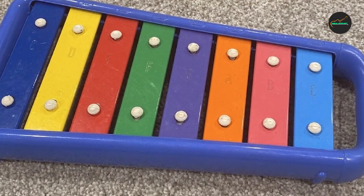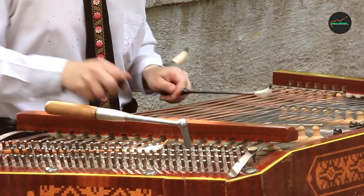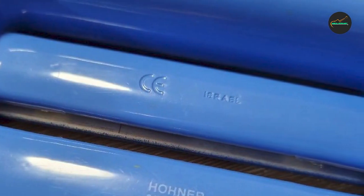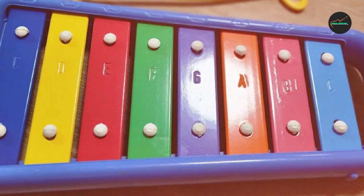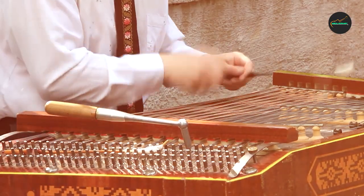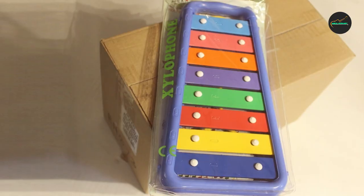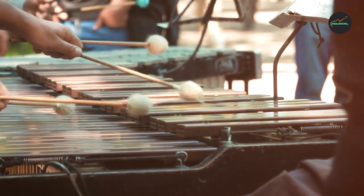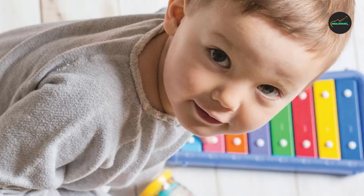Overall, the Hohner Kids HMX-3008B Glockenspiel is an excellent instrument for young children who are interested in music. It is easy to use, produces a high-quality sound, and is visually appealing to children. It is a great investment for parents who want to encourage their children's musical development and introduce them to the joy of music.